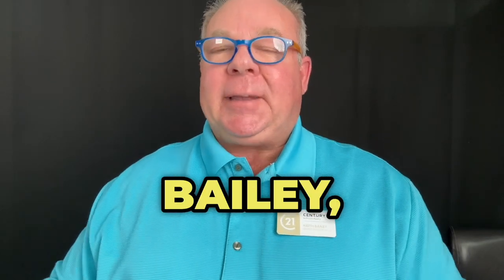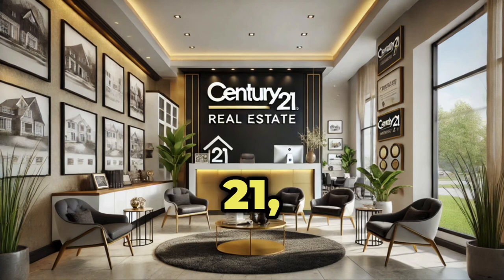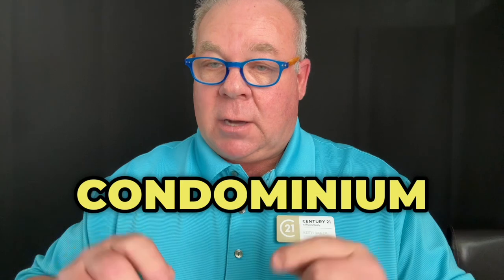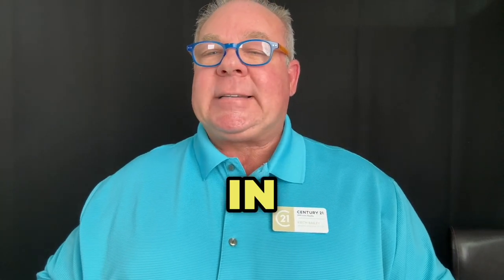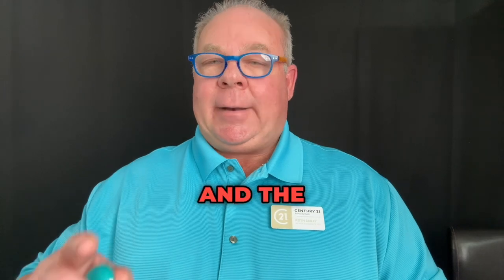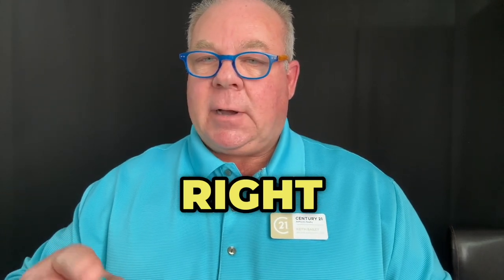Hey there everyone, Keith Bailey Realtor here, your friendly neighborhood Realtor from Century 21 All Points Realty. I'm here to give you the latest condominium market update for May 2024 in Santa Rosa Beach, Florida and the 30A market. So grab a seat and let's dive right in.